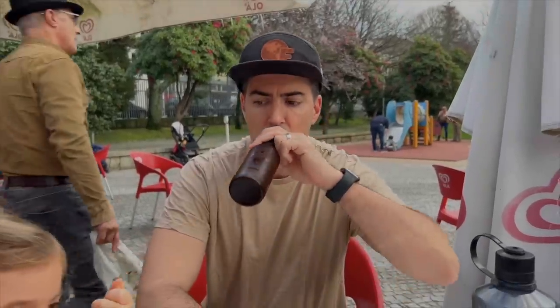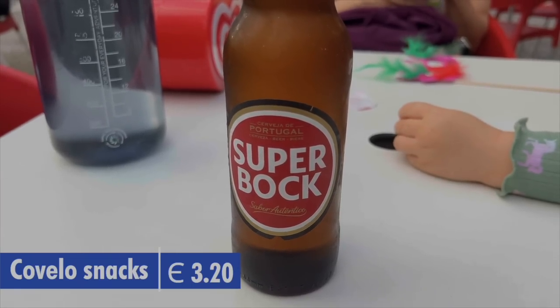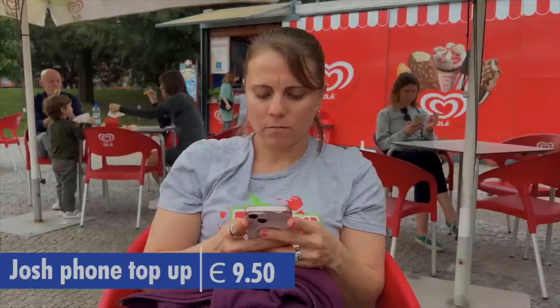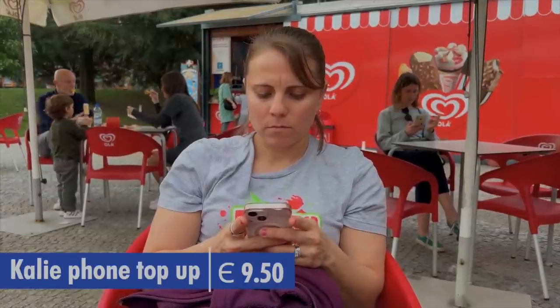It is a warm day today, so a little family time at Covelo Park. It's also Valentine's Day — happy Valentine's Day! A beer was 1.80 and the Calippo was 1.40. While we wait for our friends to arrive, I top up our phones through our Millennium app.